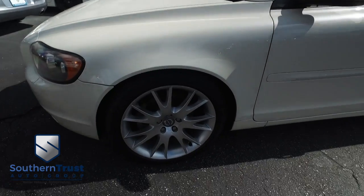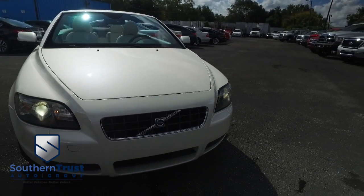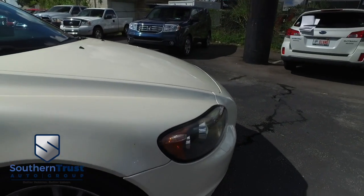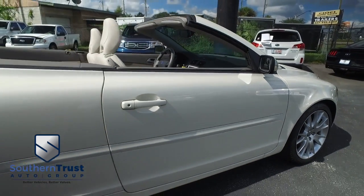Southern Trust only goes where eagles dare. She's got the roof, she's got the hood looking good, rolling through your neighborhood. Look at that beautiful Volvo grille, hooking you up with a little style and a whole lot of profile. Southern Trust making everybody smile with that HD clean factory line looking oh so fine.